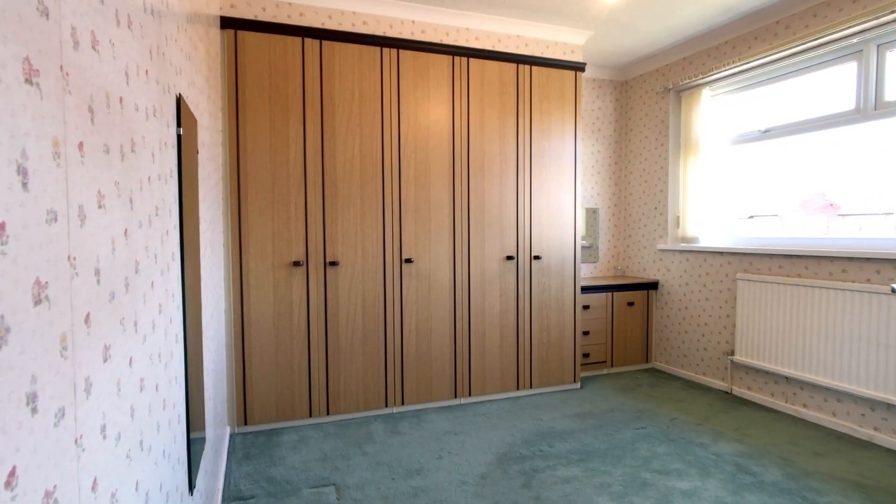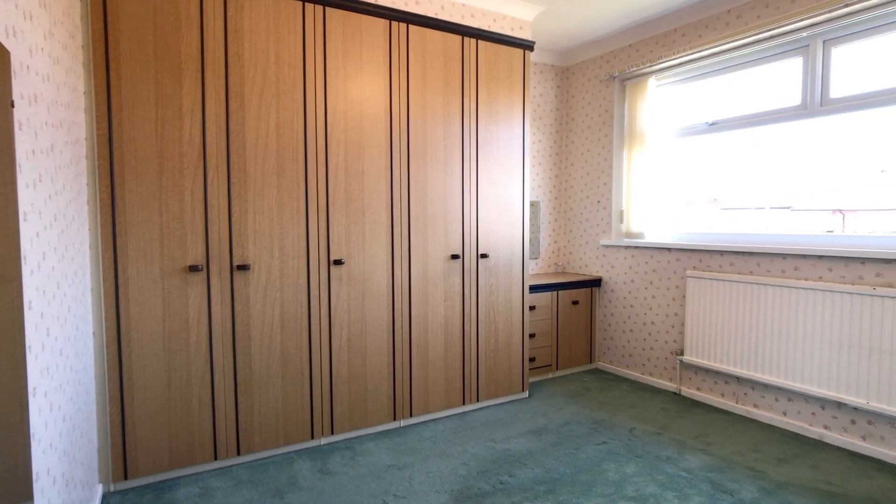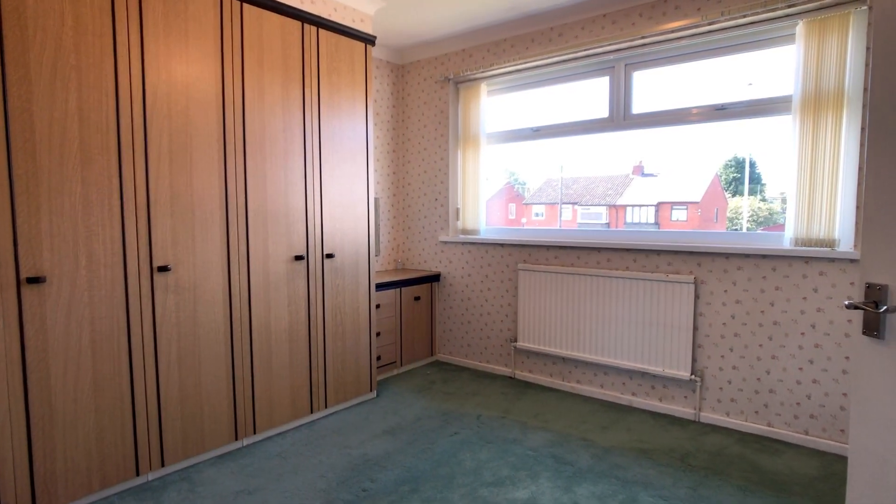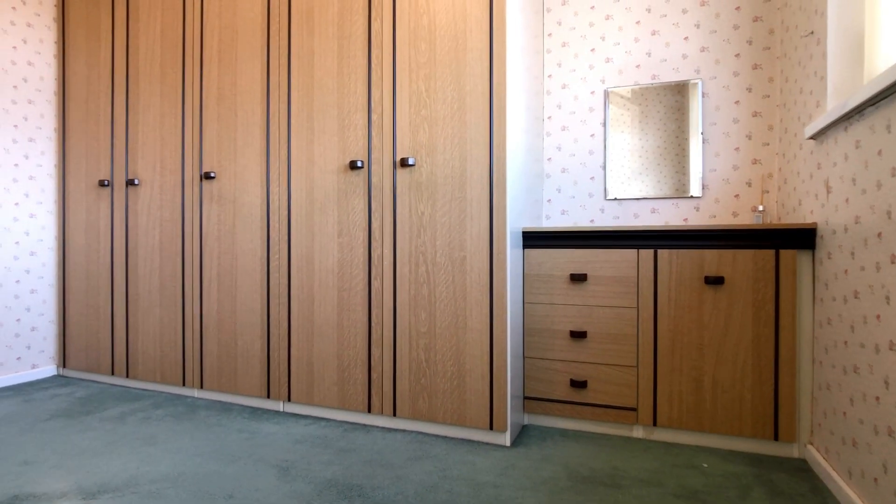The front bedroom — what I call the master bedroom — again has a large double glazed unit to the front, a single panel radiator and some fitted wardrobes with a small dresser.